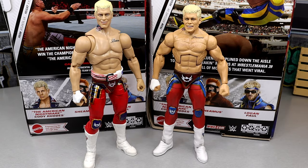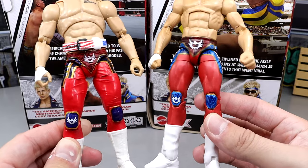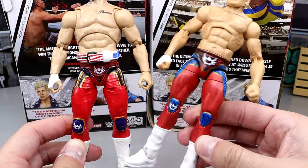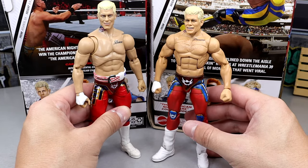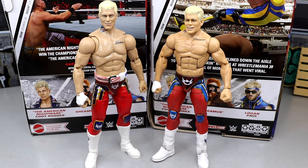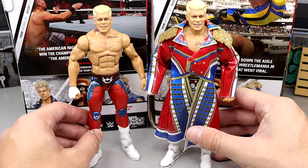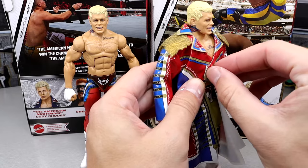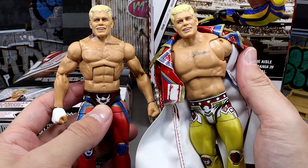For another comparison, we have the AEW Supreme Cody Rhodes - the Walmart exclusive - next to the new elite. These have virtually the same gear and the same smiling head sculpt. The AEW Supreme figure actually has an accurate weight belt and it looks really good. It's cool to see the same figure made by two separate companies. The tattoo on the AEW figure is also more accurate in its pec location. Then for our last comparison, here's the Cody Rhodes Ultimate Edition next to the new elite Top Picks - the tattoo location is accurate on the UE but not on the new one.